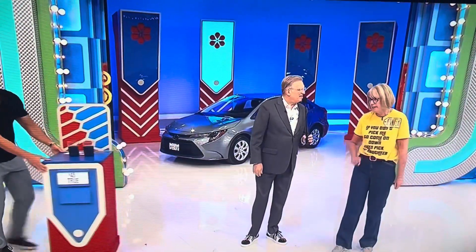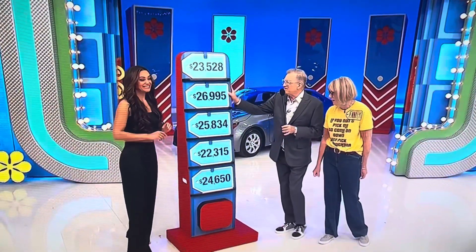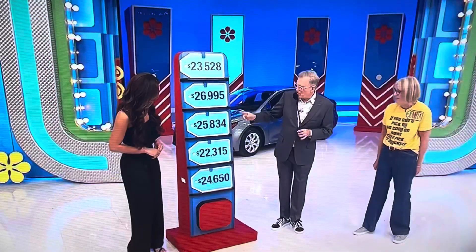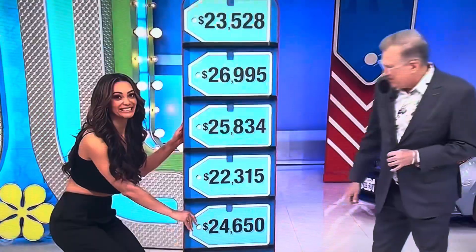I think I know the price. I hope you know the price! The options are: $23,528, $26,695, $25,834, $22,315, and $24,650. I want $24,000 — $24,650. That one right here — ready?